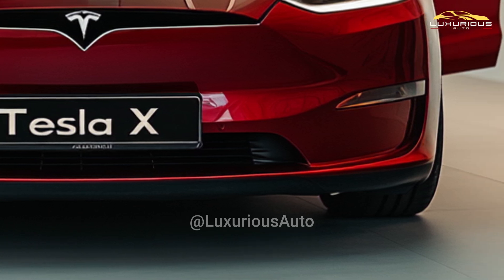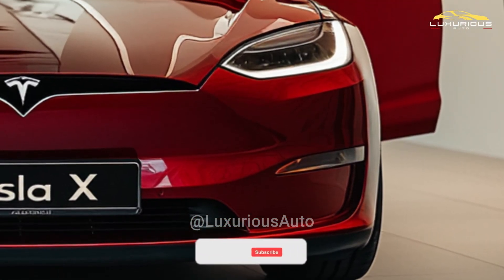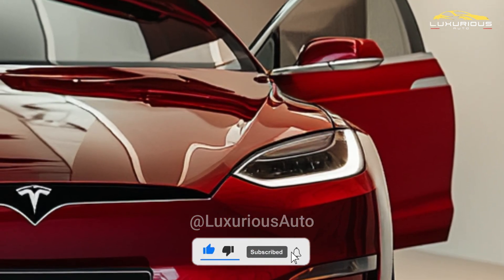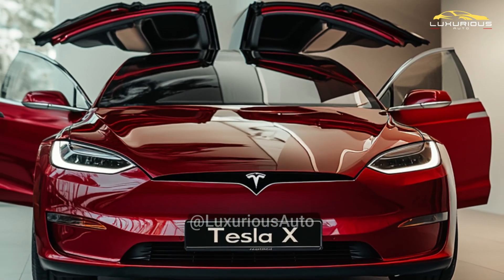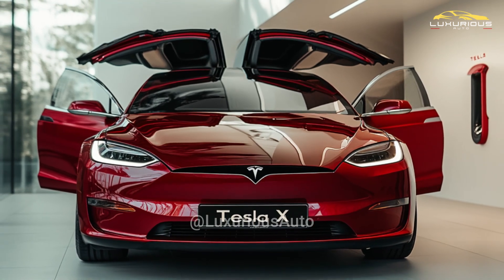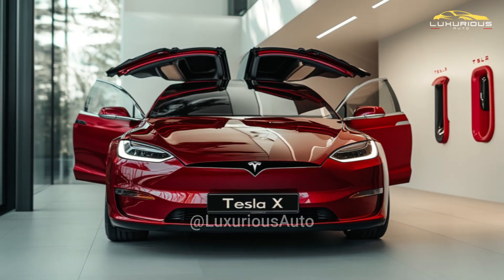Given that the current Model X has an estimated EPA range of up to 348 miles, a considerable amount of driving distance may be covered on a single charge. Increased economy and range in the 2026 Model X may greatly reduce drivers' range anxiety and increase the car's usefulness for long-distance driving, as a result of Tesla's ongoing advancements in battery technology.